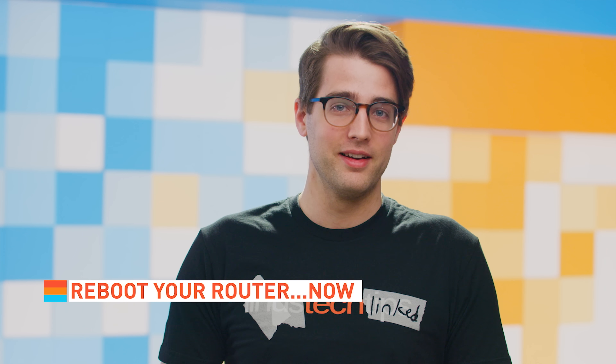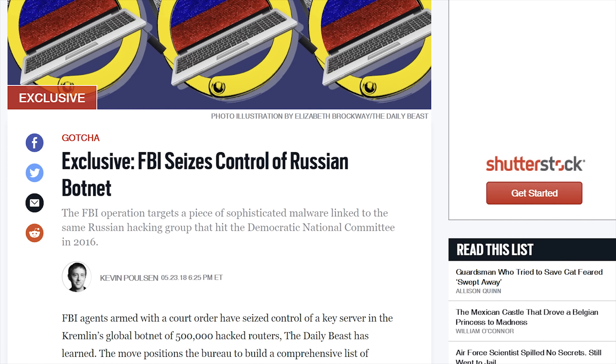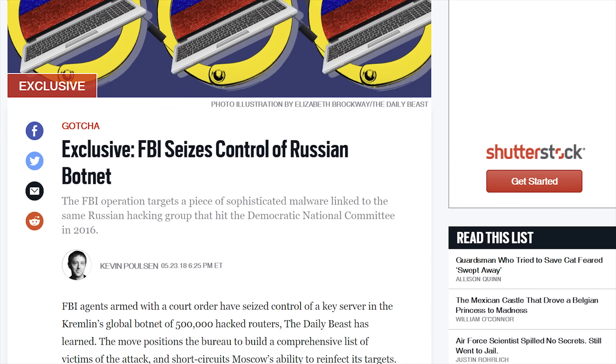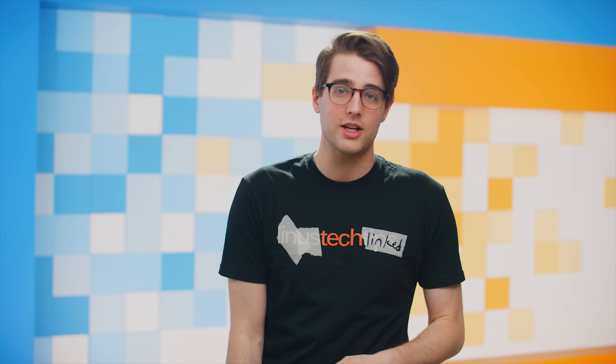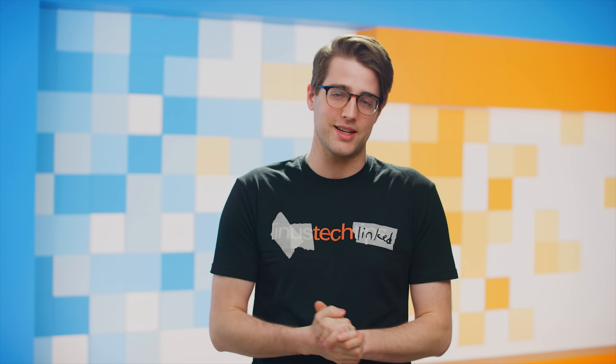Last week, the FBI seized control of a server used by Fancy Bear, the same hacking group responsible for attacks during the 2016 U.S. election. The server is a key part of a piece of malware created by the group called VPN Filter. Although the seizure prevents VPN Filter from executing stage two and three of its objectives, it could still do some damage, including stealing credentials and disabling the more than 500,000 routers and NAS servers that it's infiltrated.